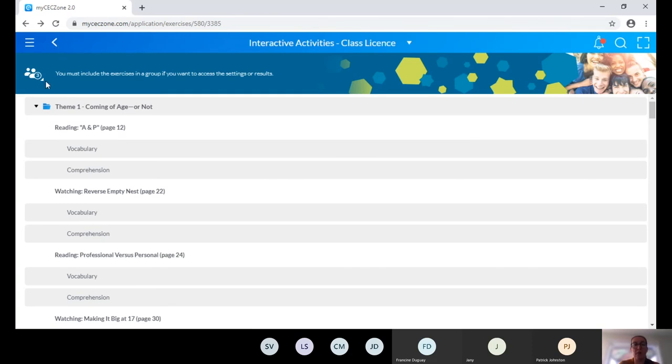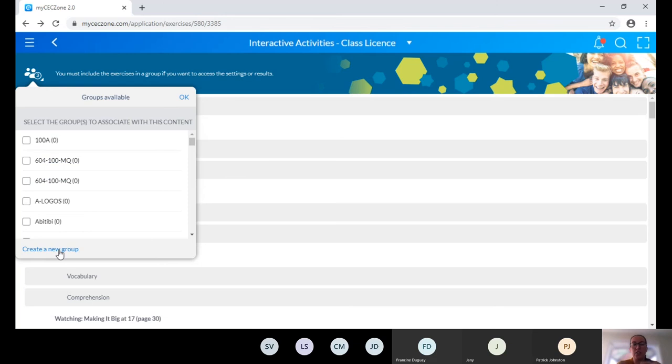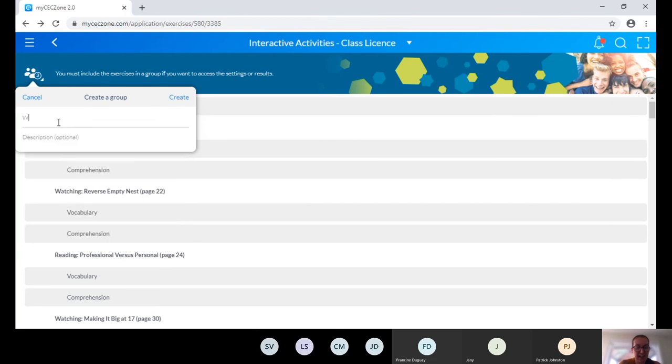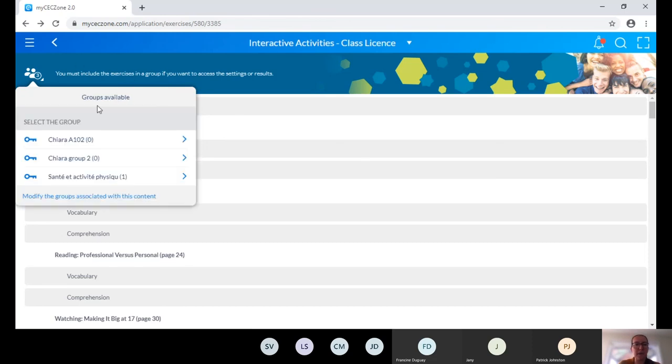To allow your students access to the interactive activities, you create a group. I'll create a new group — let's say 'Wednesday group.' Once you create it, you get a six-letter capital access key that you share with your students so they can join the group. You can always retrieve this access key later from the group management section in the menu, so don't worry if you didn't copy it right away.